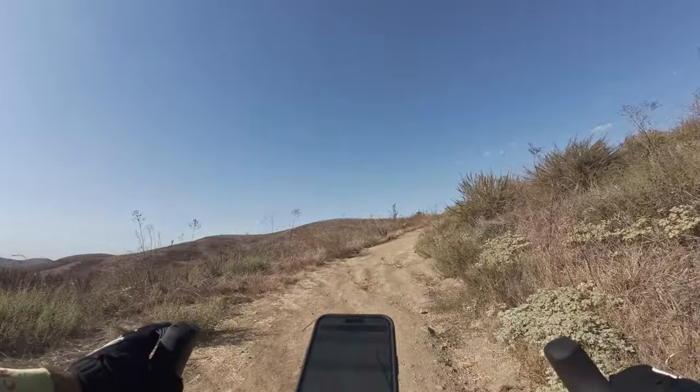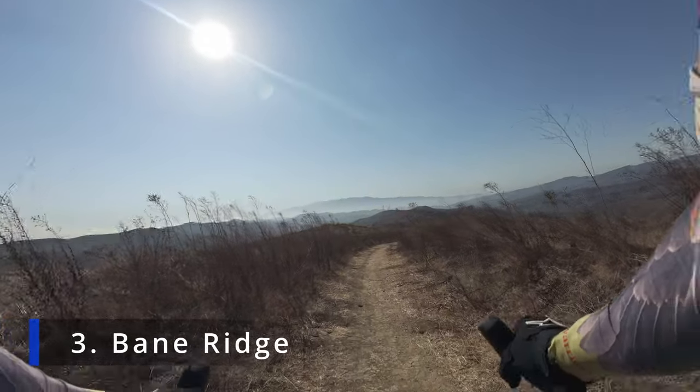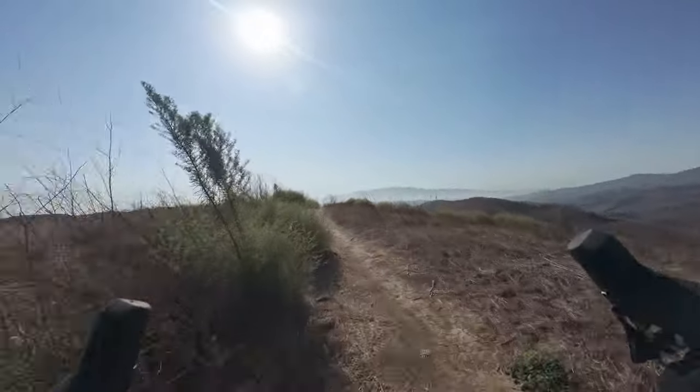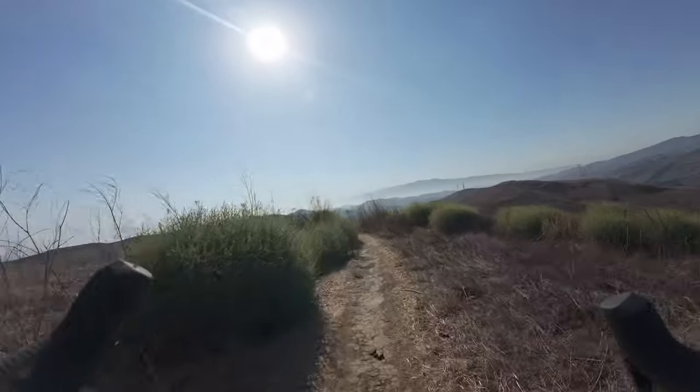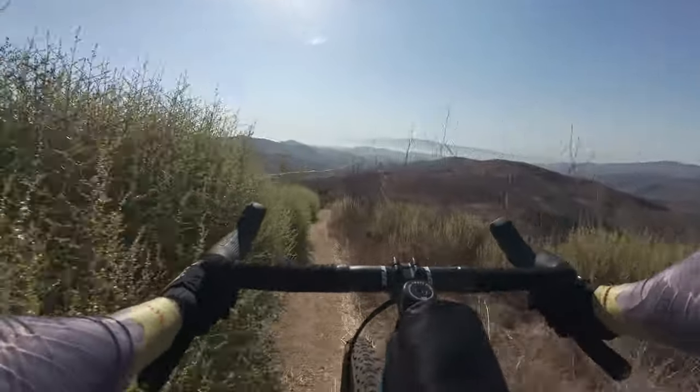This will get me onto Bain Ridge, right up there. This is Bain Ridge — this is one of the coolest ridges I've done out here. It's nice and long and it's got an amazing view of Sierra Peak.